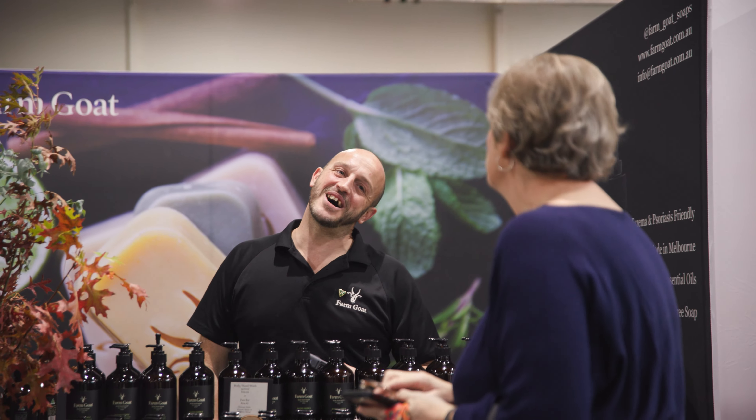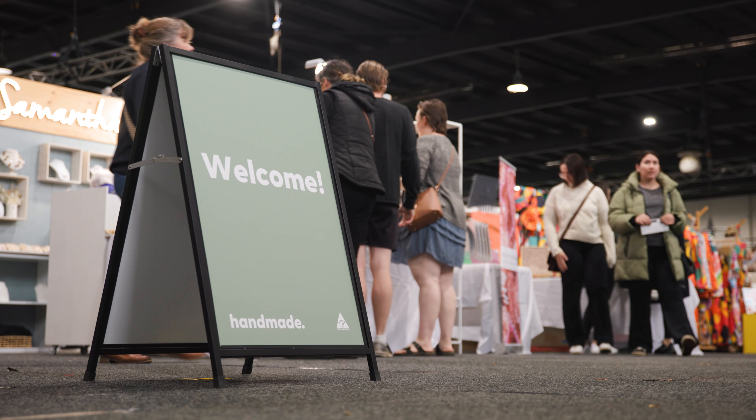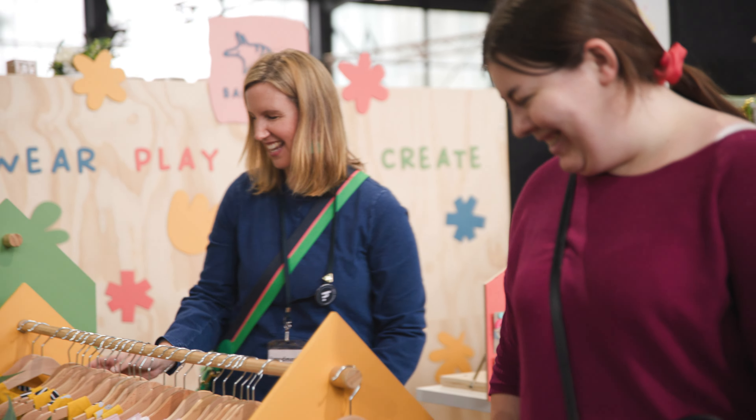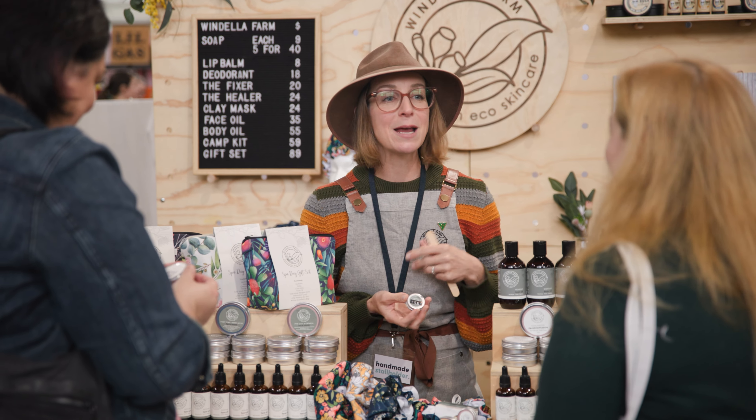The team at Handmade worked tirelessly to build a community and bring them all together in the one place where handmade products are celebrated and small business is celebrated. It's a great way for us to educate our customers about our products and our individual story.